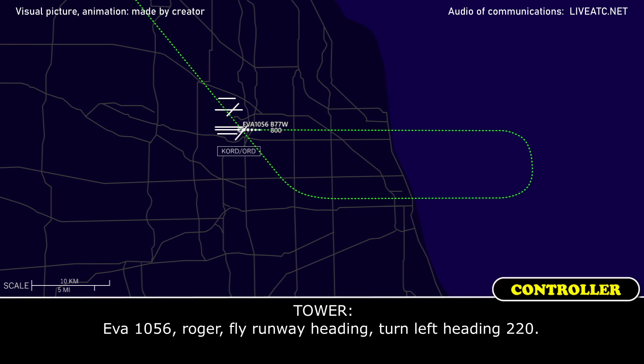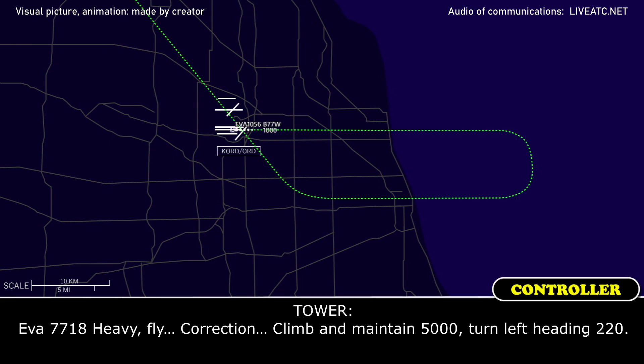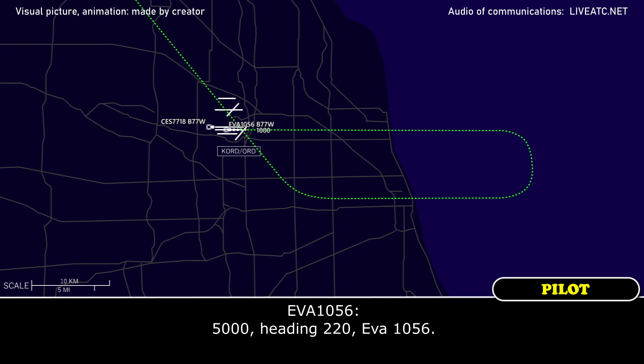EVA 1056, roger. Fly runway heading, turn left heading 220. EVA 1056 heavy — maintain 5000, turn left heading 220. 5000, heading 220, EVA 1056.